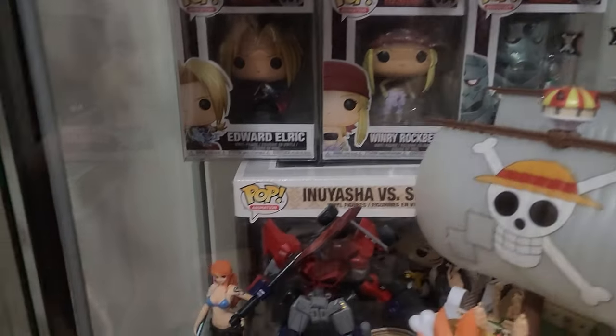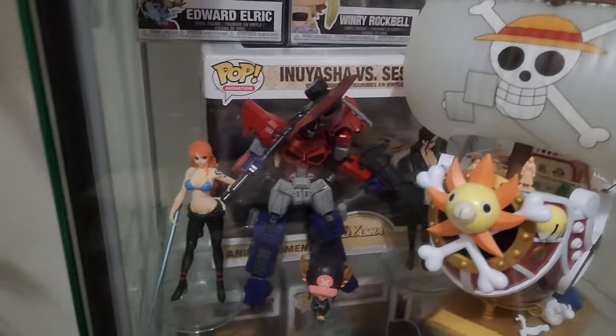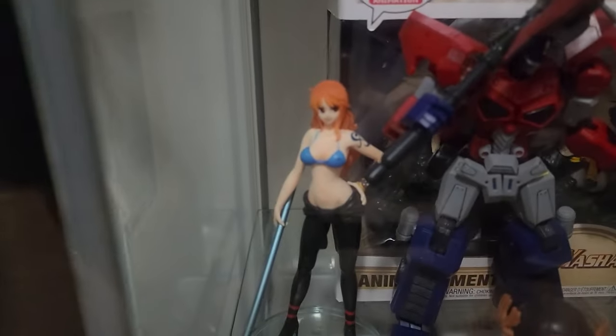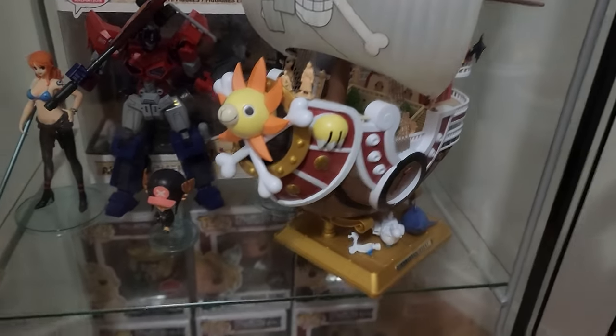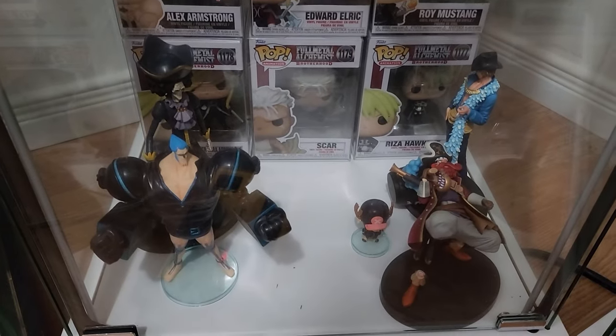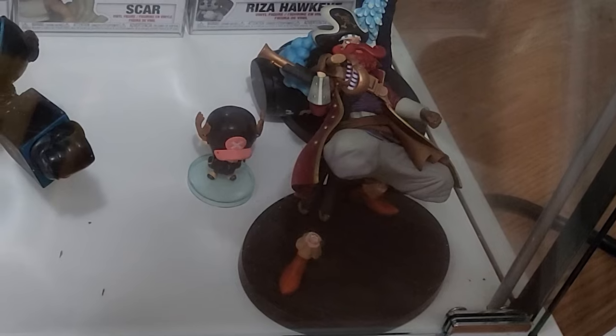We also got the High Master Model Koenigwolf with the sniper and missile set, then the High Master Model Shield Liger — don't touch it. These last bottom shelves have Funko Pops from Full Metal Alchemist Brotherhood, which I absolutely love — one of my favorite animes. I also got the Inuyasha versus Sesshomaru Funko. There's the Fiorite Optimus Prime, which is a horrible kit. And I have some random One Piece figures I got as gifts. The Thousand Sunny is my fiancée's. This and the bottom shelf are pretty much the same — kind of a Funko Pop and One Piece theme. I might move these One Piece figures and put model kits in here. And Usopp's got a broken leg — I'll fix that later.